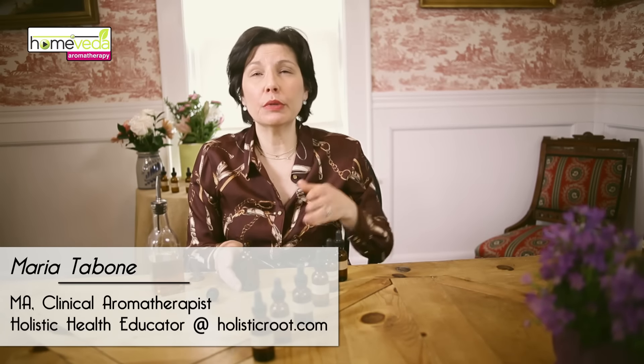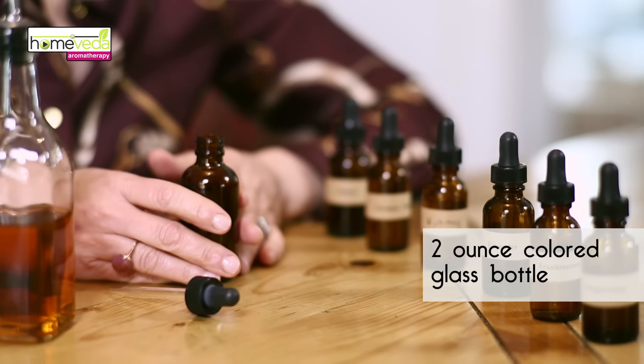You'll need a two-ounce amber, blue, or green glass bottle. I have the amber here. The colored bottles protect the oils from sunlight.